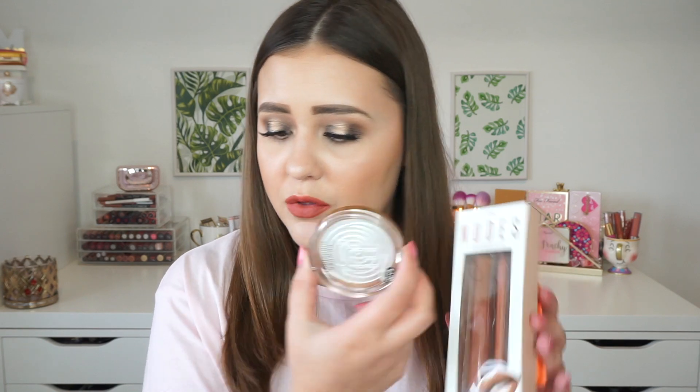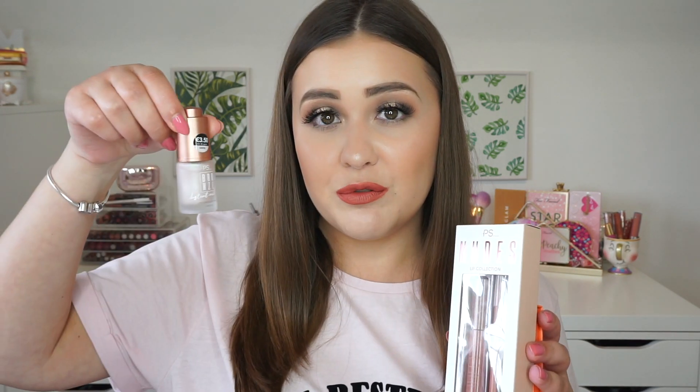I got the PS Nudes Lip Collection — this is a high shine lip gloss and lip liner duo in the shade Mesmerize. It looks like a Kylie/Kim Kardashian dupe, but I love a good gloss, so who knows? I also got the PS Sweet Peach Blusher, which looked so beautiful — this was only $3.50. The lip gloss was $4.00, the highlighter was $3.00, and the blusher was $3.50.